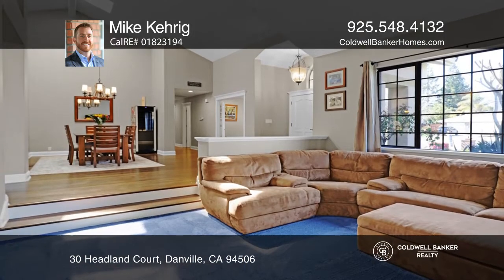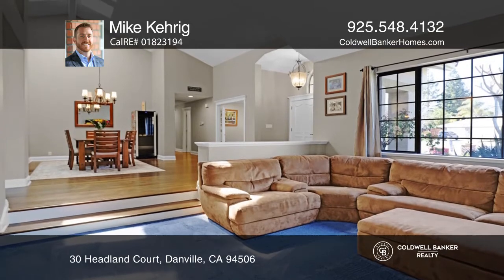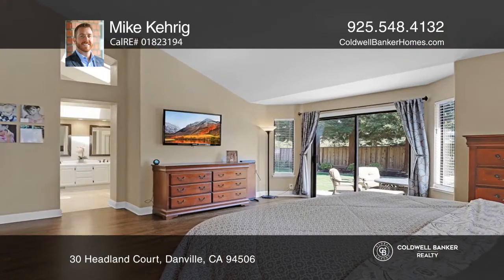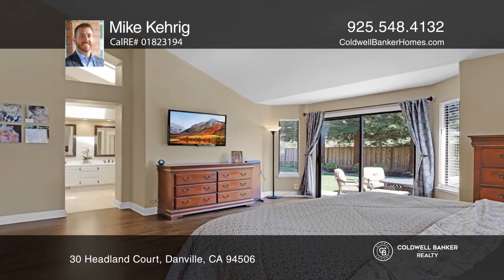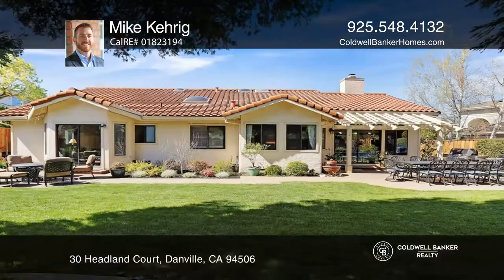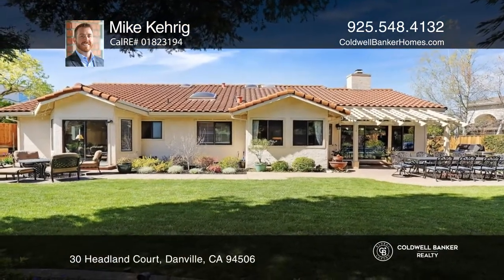The sunken living room features a gorgeous marble fireplace with a wood mantel and soaring ceilings. The master suite features majestic views of the backyard and has a large walk-in closet. The backyard is an entertainer's dream with large patio areas, lush garden grass and privacy.